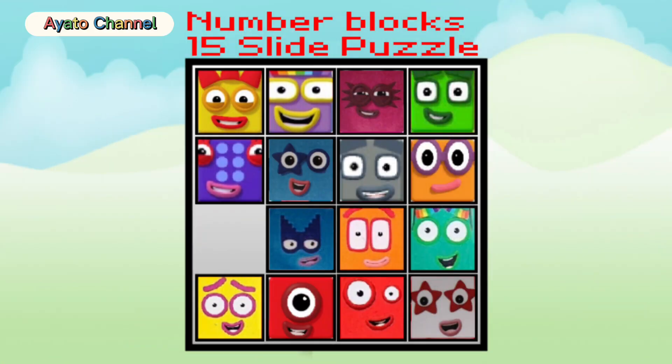Hi guys, I'm Ayato. Welcome to my show. Today I play this Number Blocks 15 Thrive Puzzle. Woo, that's really fun. Now let's start.